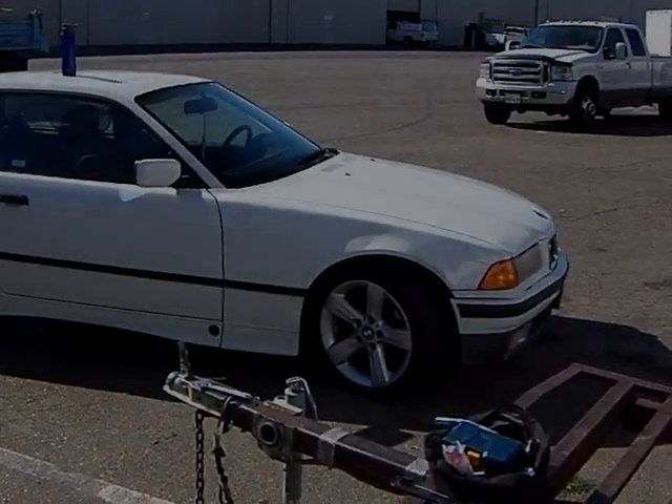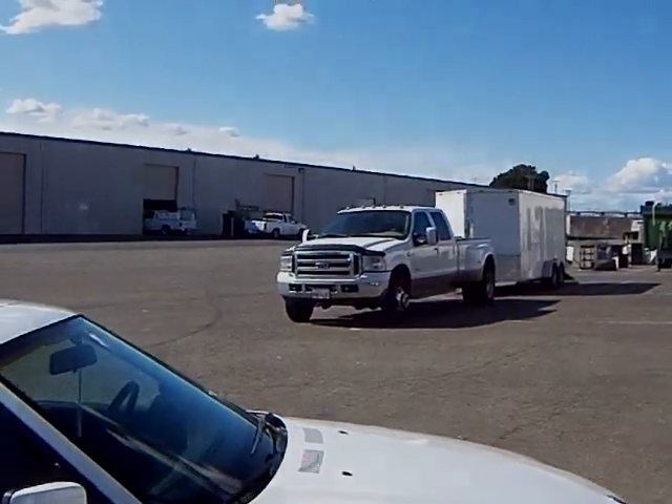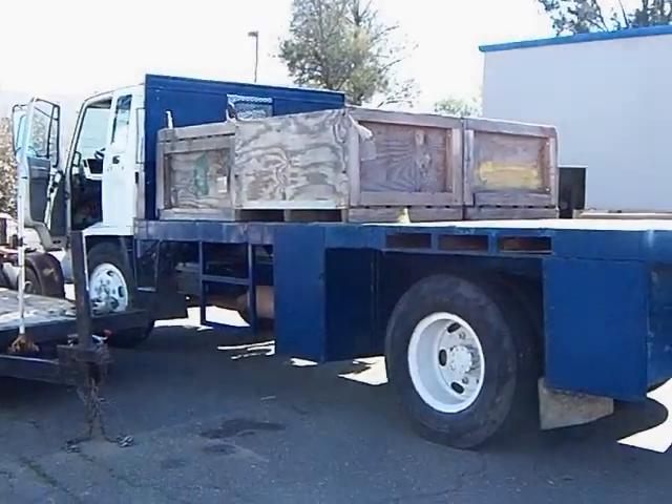Today we'll be test driving — no, not this car, no, not that truck either. We'll be test driving this truck.